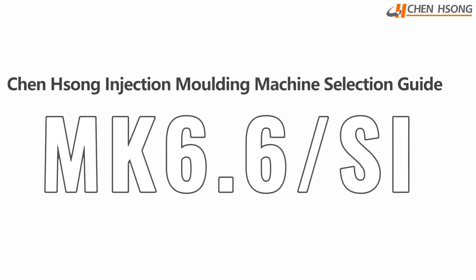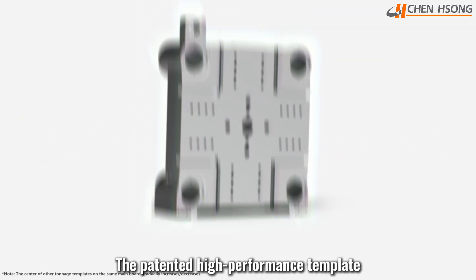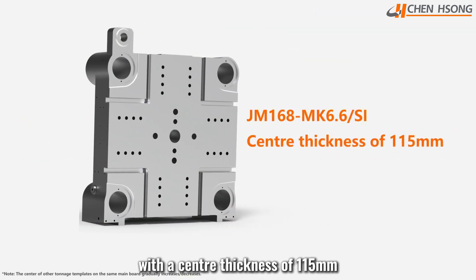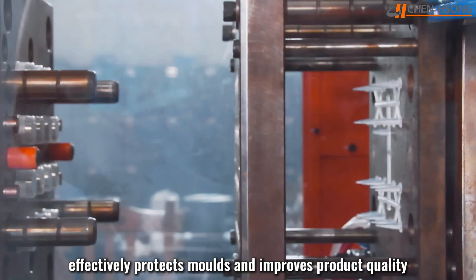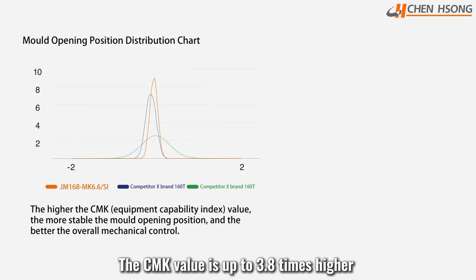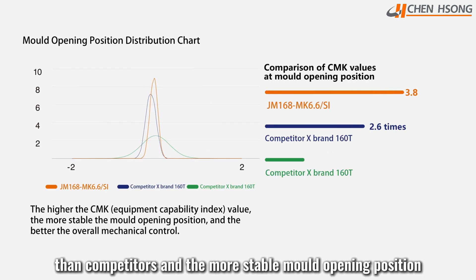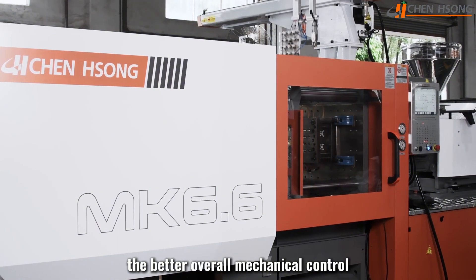Chenxiong Injection Molding Machine Selection Guide. If you want stable production, the patented high-performance template with a center thickness of 115 millimeters effectively protects molds and improves product quality. The CMK value is up to 3.8 times higher than competitors, and the more stable mold opening position ensures better overall mechanical control.